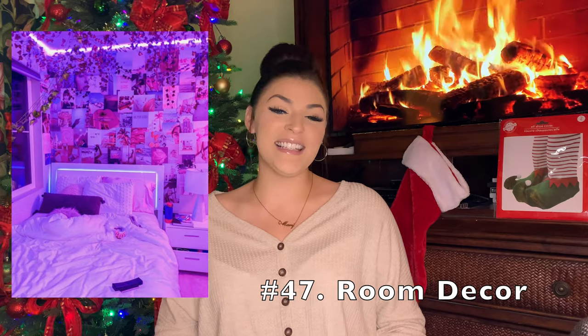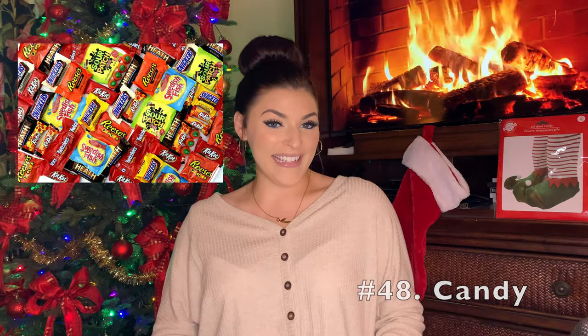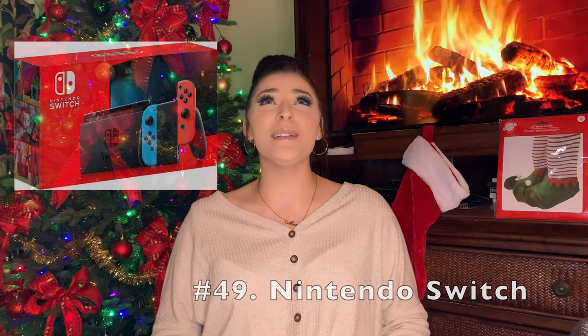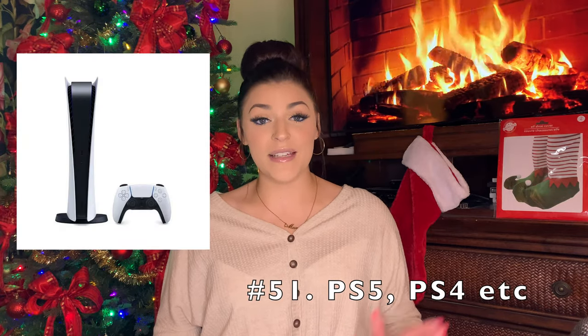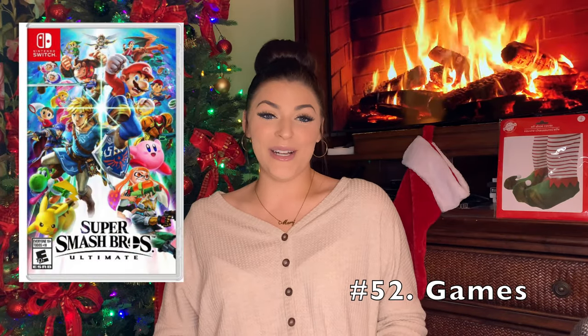Room decor — this is nice to add some new pieces to your room. Your favorite candy. A Nintendo Switch — I love Mario games; a Nintendo Switch is so fun. An Xbox if you're more into Xbox, or if you're a PlayStation person, you can get a PlayStation 5 or 4 or whatever, and then you can get games to go along with them. They have the new Mario Party for the Switch or new Call of Duty games for the PlayStation.